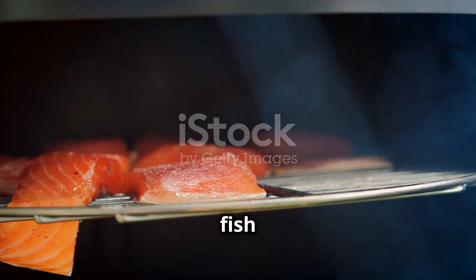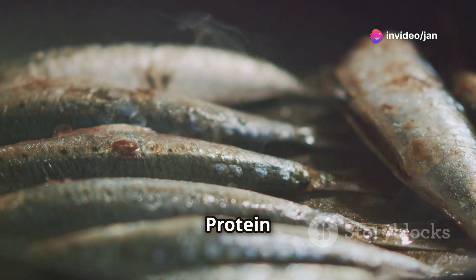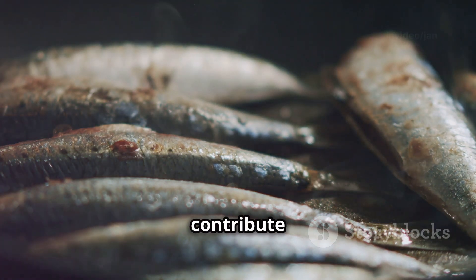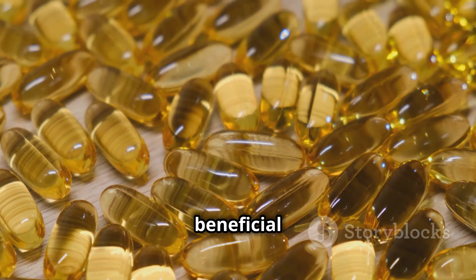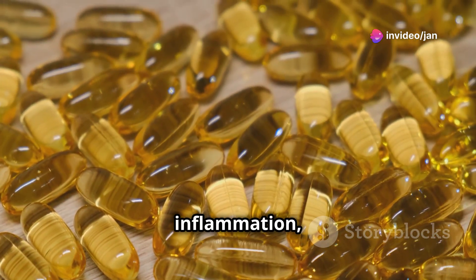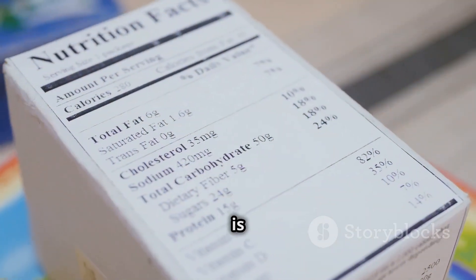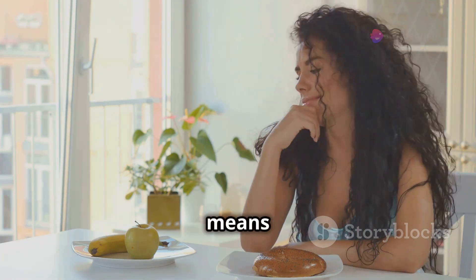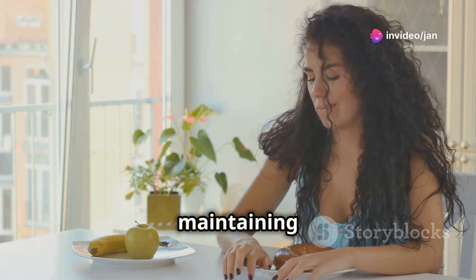Nutritionally, the glassfish is a good source of protein, essential for building and repairing tissues. Protein is a crucial component of every cell in the body, and consuming glassfish can contribute to your daily protein intake. It contains omega-3 fatty acids, beneficial for heart and brain health. These fatty acids are known to reduce inflammation, lower the risk of chronic diseases, and support cognitive function. Glassfish is naturally low in fat, making it a healthy choice that can be included in various diets, including those aimed at weight loss or maintaining a healthy weight.